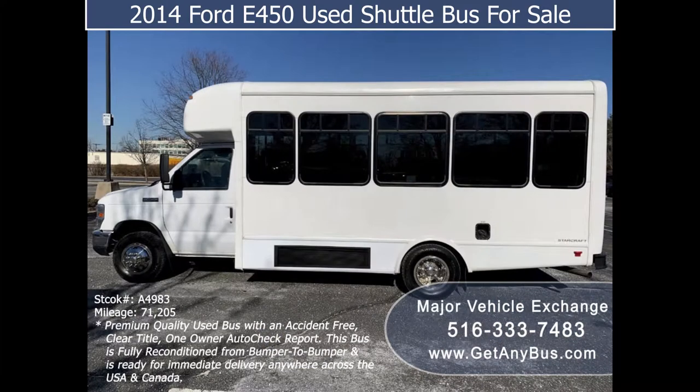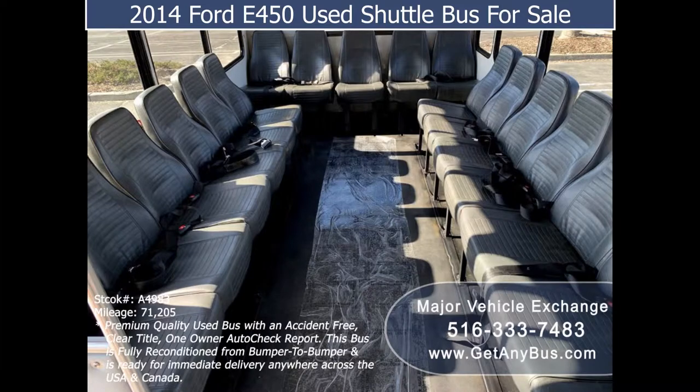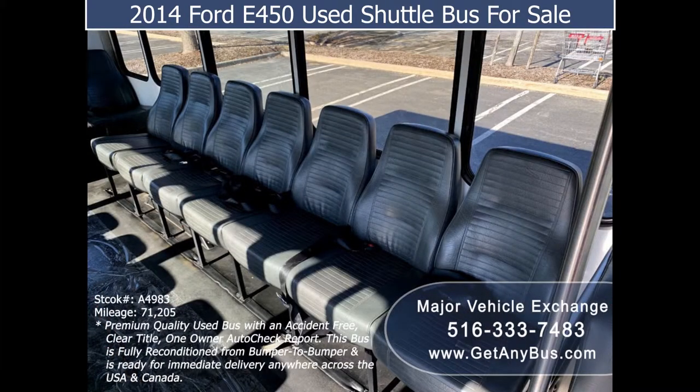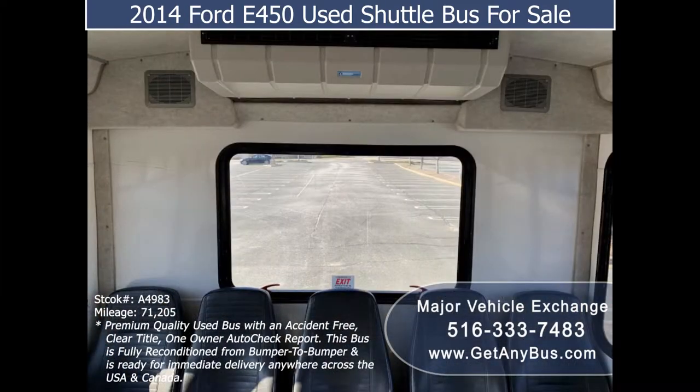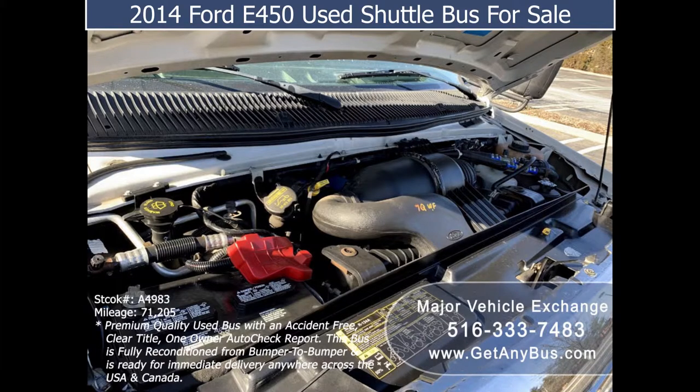It is very clean, fully equipped, and ready for use. The exterior is in excellent condition and just detailed for an excellent appearance. The interior looks almost new and is very comfortable with cushioned vinyl seats that can be converted to forward-facing or removed for other uses. A luggage rack can be easily added to make this a non-CDL vehicle.